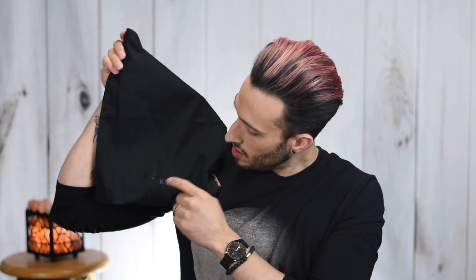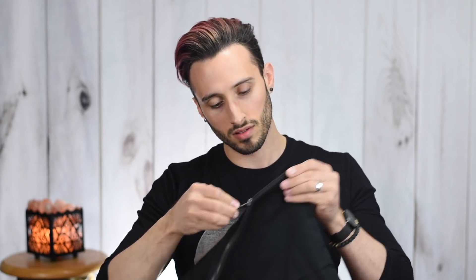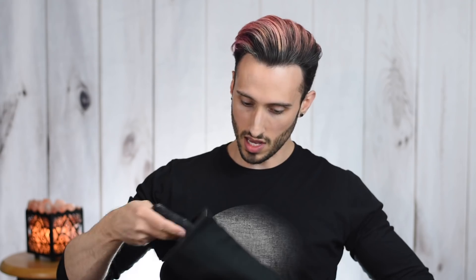The pieces come in these nice little dust bags. We'll start with the smallest one — going small to big. It's got the Boda Skins logo there and a little Union Jack tag. It's actually a really nice dust bag.